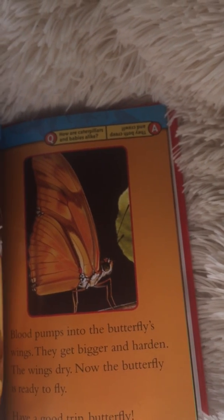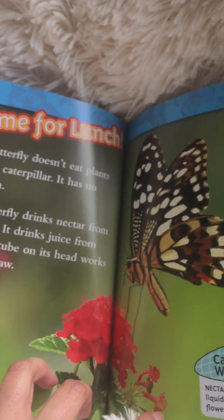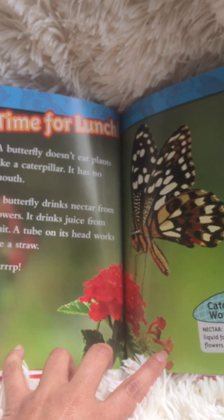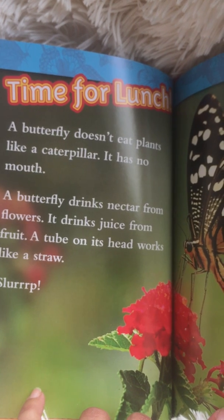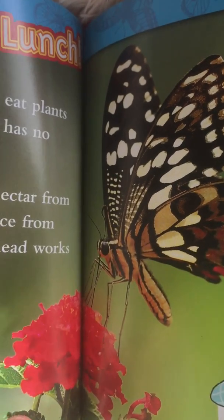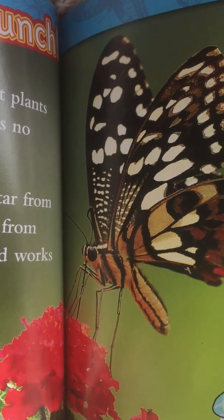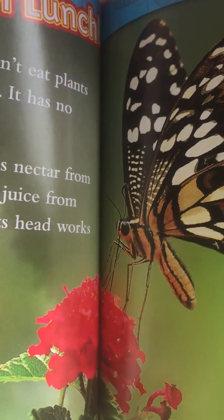How are caterpillars and babies alike? They both creep and crawl. Time for lunch! A butterfly doesn't eat plants like a caterpillar — it has no mouth. A butterfly drinks nectar from flowers and drinks juice from fruit. A tube on its head works like a straw. Slurp! Here he is slurping the nectar. Nectar is a sugary liquid found inside flowers.